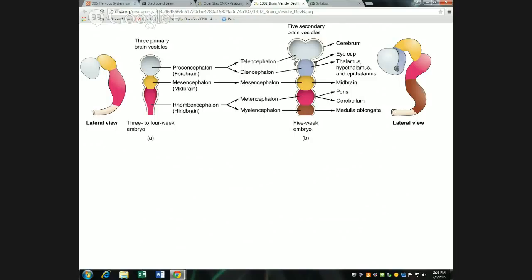In the secondary vesicle stage, the three primary vesicles change into five secondary vesicles because the forebrain separates into two distinct regions and the hindbrain separates into two distinct regions. The midbrain doesn't change much — in the adult brain it ends up being a fairly small region with other things growing up around it. Understanding how these things grow and relate to each other helps us understand what the adult brain looks like.